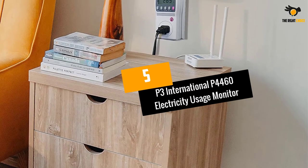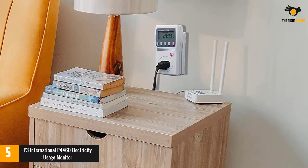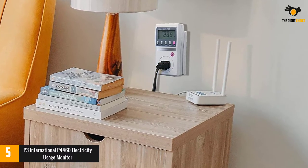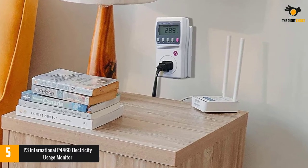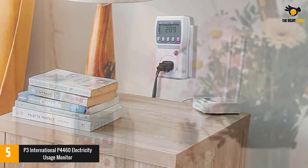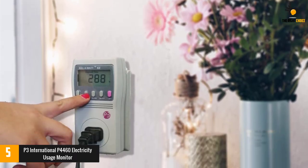At number 5: the P3 International P4460 Electricity Usage Monitor. Compactly packed into a minute appliance, this monitor is perfect for regular power usage screening. It's used to measure a variety of medium-sized home appliances to check their power input and consumption rate.